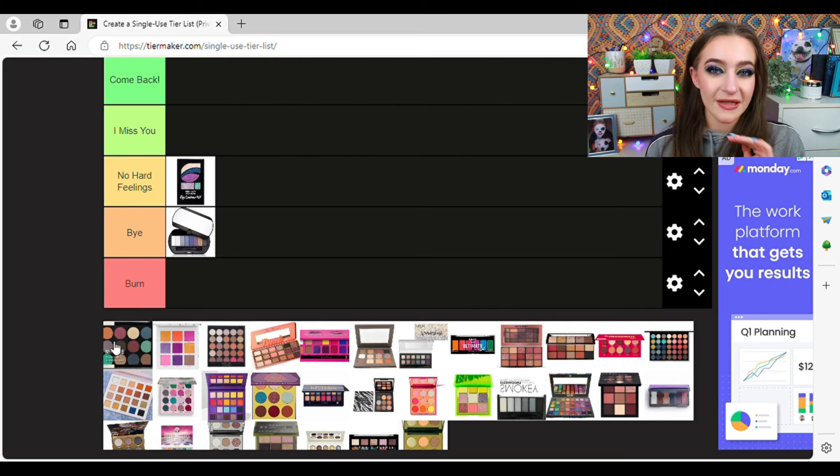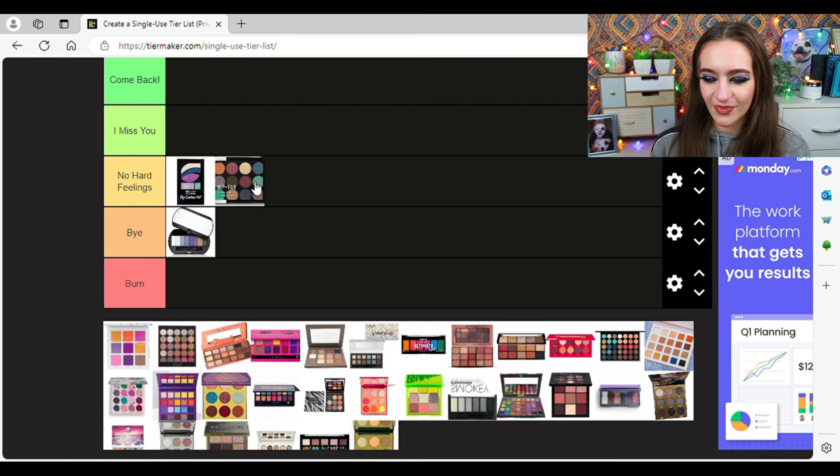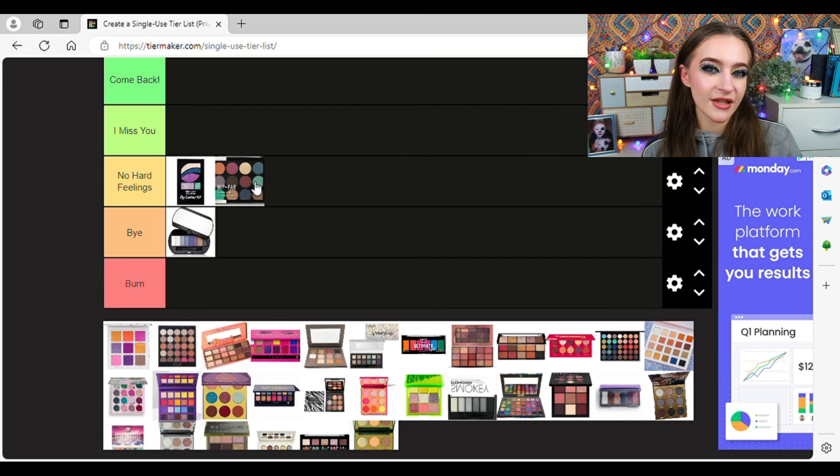This Nip and Fab palette — I completely forgot it existed. When I saw it in one of my videos I was like, did I actually own that? Looking at the colour story, it's quite nice — a mix of cool tones and warm tones, a few blues in there. Blue is my happy colour. I'm going to put it in No Hard Feelings because it's a nice colour story. I don't think I would repurchase it and I definitely don't miss it because I forgot it existed. But I'd be tempted to pick it up in a store if I saw it now.